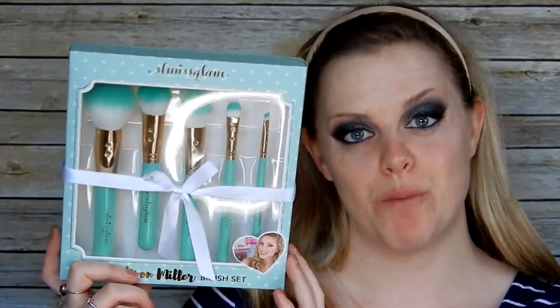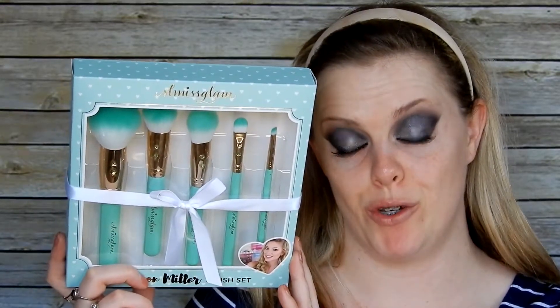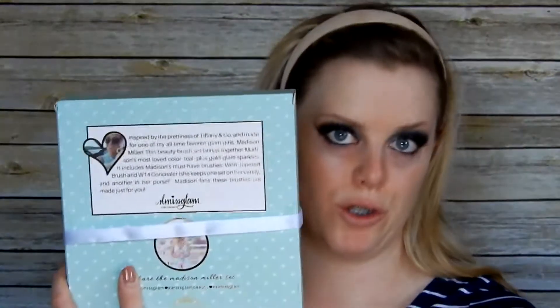The set looks super cute — reminds me of like a little Tiffany's box. It says 'inspired by the prettiness of Tiffany and Co., and made for one of my all-time favorite glam girls, Madison Miller. This beauty brush set brings together Madison's most loved colored teal plus gold glam sparkles.' It includes Madison's must-have brushes: the W06 tapered brush and W14 concealer.